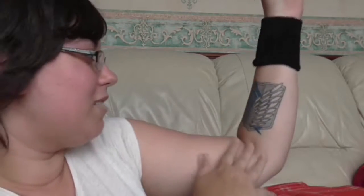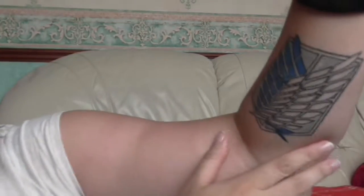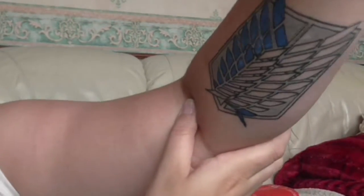Oh, by the way — I got a tattoo! I got the Wings of Freedom from Attack on Titan a couple of weeks ago. It's almost fully healed now. It took nearly two hours and I'm not going to lie, it hurt a lot — but I'm really happy with the quality of it. It's my first ever tattoo and I decided to go for an anime-inspired one. If I ever get more, it'll probably be another anime one — maybe a Fairy Tail one, to be honest.